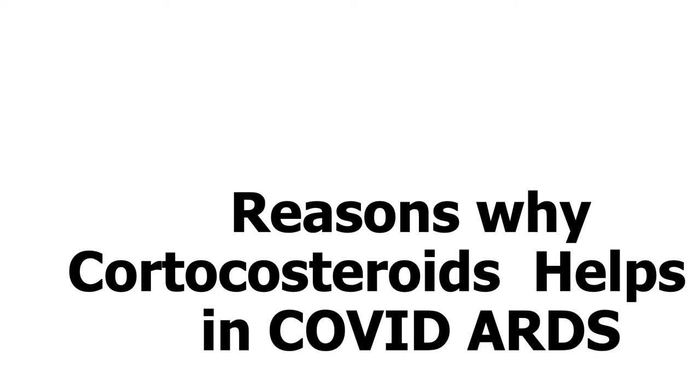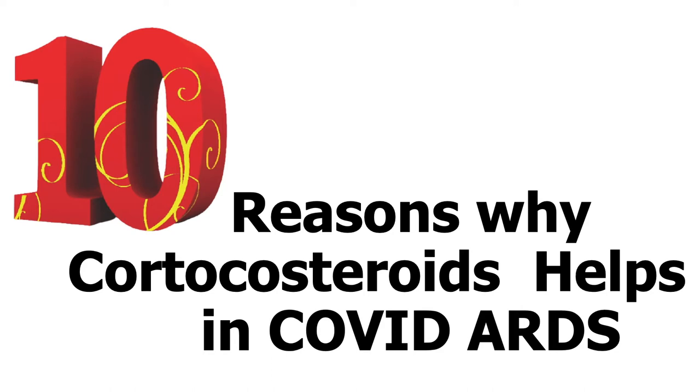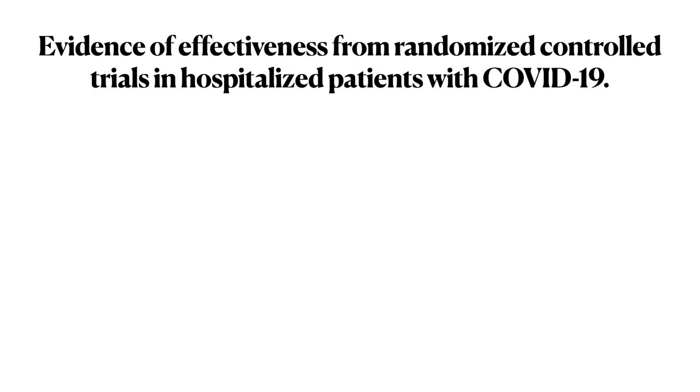Hello and welcome everyone to our latest presentation on 10 reasons why corticosteroid helps in COVID-19 ARDS. The first is the evidence of effectiveness from RCTs in hospitalized patients with COVID-19.